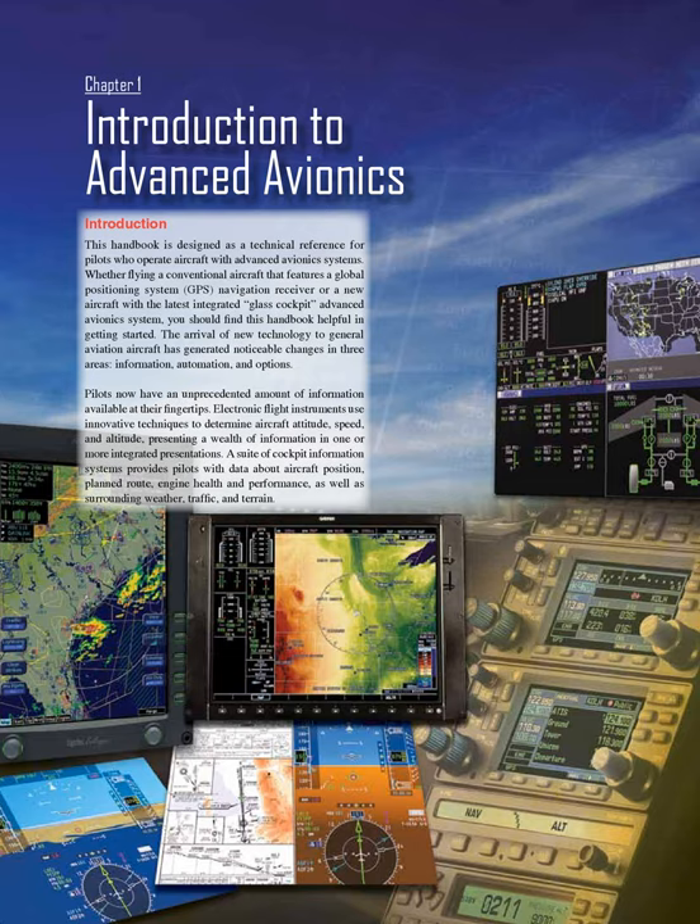The arrival of new technology to general aviation aircraft has generated noticeable changes in three areas: information, automation, and options. Pilots now have an unprecedented amount of information available at their fingertips. Electronic flight instruments use innovative techniques to determine aircraft attitude, speed, and altitude, presenting a wealth of information in one or more integrated presentations. A suite of cockpit information systems provides pilots with data about aircraft position, planned route, engine health and performance, as well as surrounding weather, traffic, and terrain.